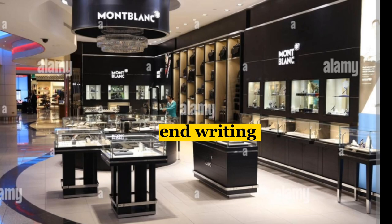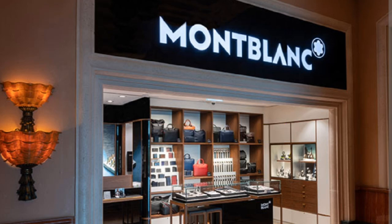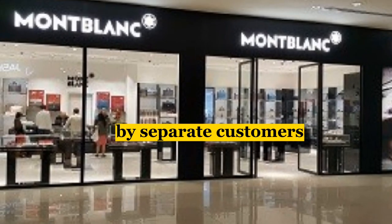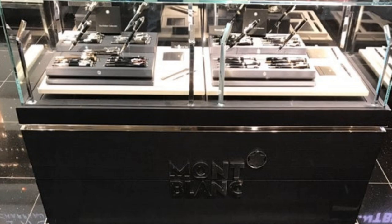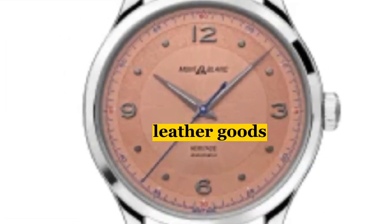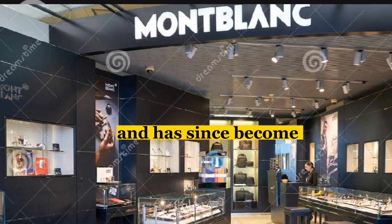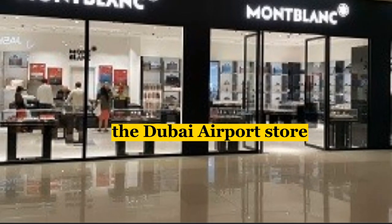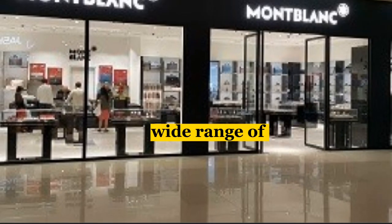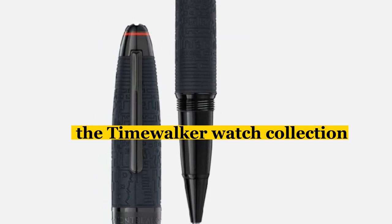Moving on, we have the Mont Blanc Store, which is famous for its high-end writing instruments, leather goods, and watches. Mont Blanc has been a symbol of elegance and quality for over a century. It is a German brand founded in 1906. The Dubai Airport Store offers a wide range of Mont Blanc products, including the iconic Meisterstuck fountain pen and the Time Walker watch collection.